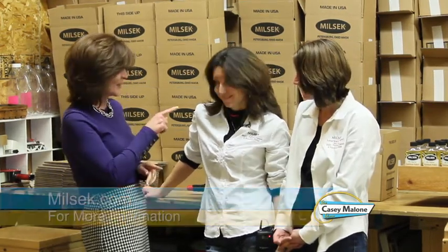You can find Milsek products on their website, Milsek.com, where you'll find all the different store locations and information on how to use it. The team invites Casey to stay in the loop and promises she'll be the first to know when a new product launches.